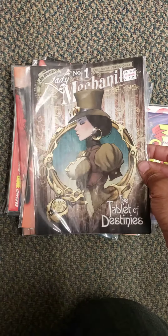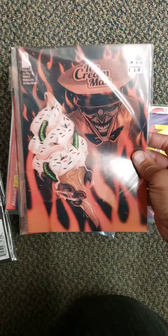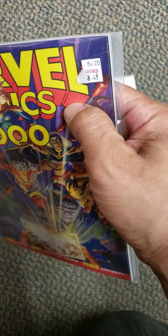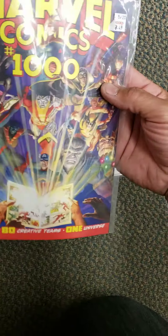Lady Mechanic number 1, $1.99. Ice Cream Man number 11, and this is number 12. And I got a Marvel Comics $1,000 for $2.49 — they marked it down pretty good. I'll have to check and see what that is when I get up to the register, because this is like a $10 book, so I'm going to see what they charge for it.